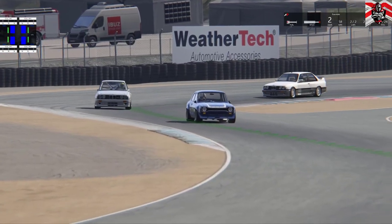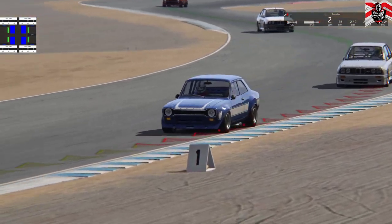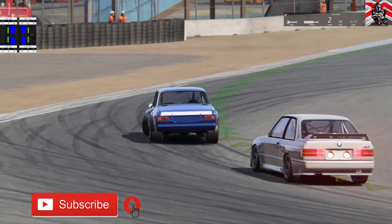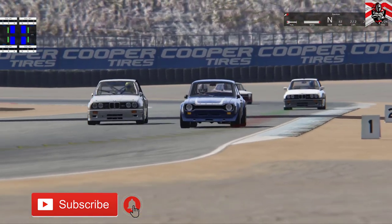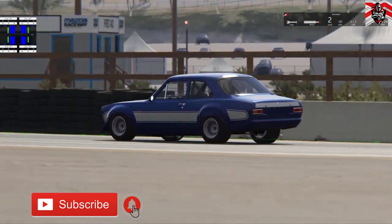Well, thank you for watching guys — just a quick Assetto Corsa video there. I'm going to be doing lots more Assetto Corsa over the next few weeks. Just remember I post my videos every Tuesday, Thursday and Sunday. I've got lots of BeamNG on my channel at the moment, so do check out my channel.